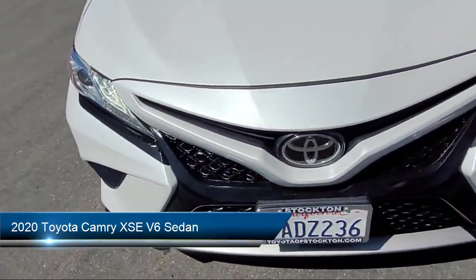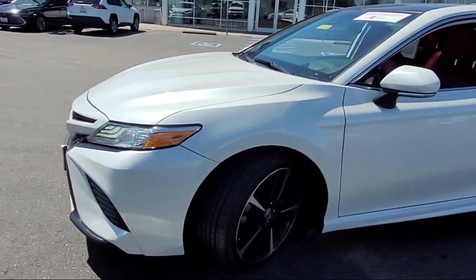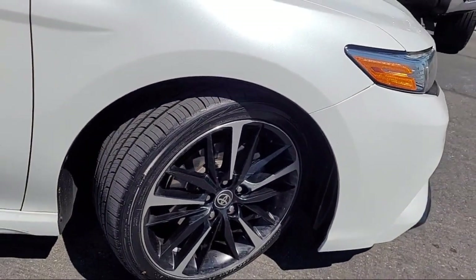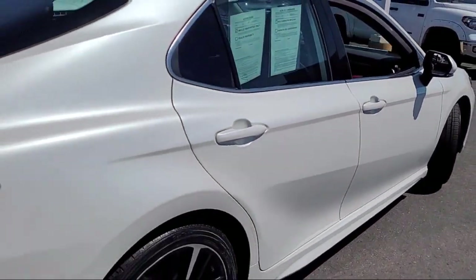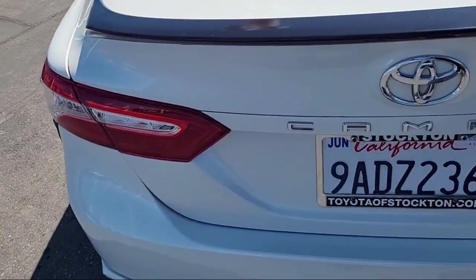It comes equipped with HomeLink, Rear View Camera, Apple CarPlay and Android Auto, Sirius XM satellite radio, Auto High Beam Headlamp Control, Electronic Stability Control, Alloy Wheels, Keyless Entry, and has less than 75,000 miles on the odometer.